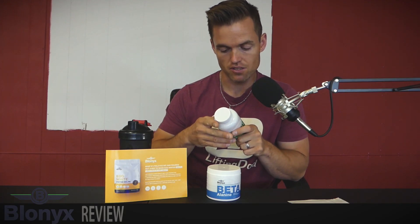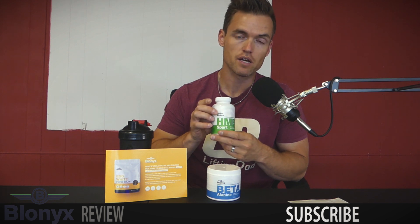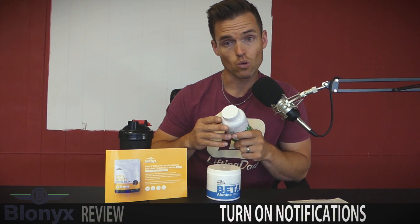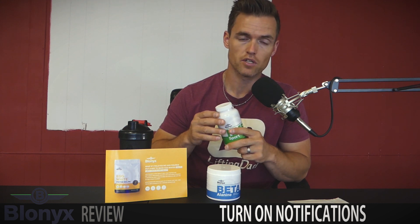It also has 195 milligrams of calcium. There are 60 servings of three caps in the bottle, and it is recommended to take six caps — two servings — per day.